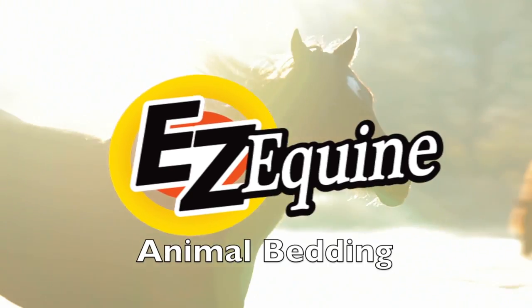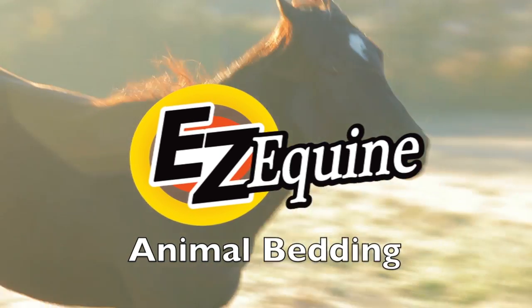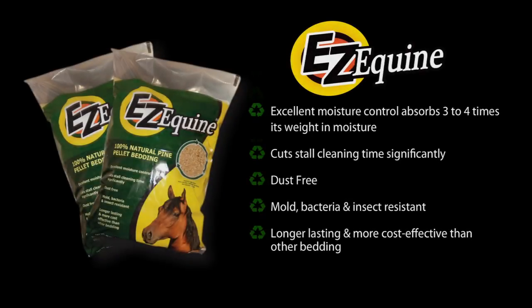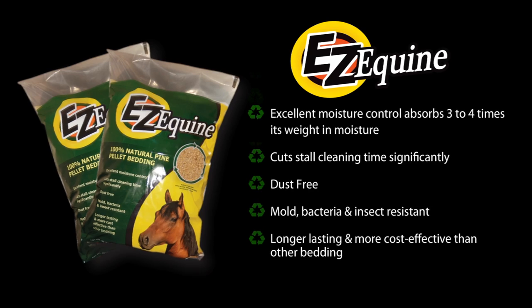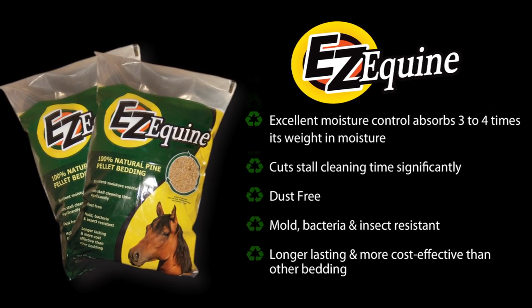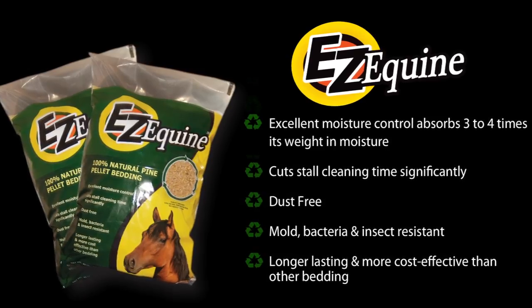Introducing the next generation in animal bedding: Easy Equine 100% All-Natural Pine Pelletized Bedding. Pellet bedding does three times the work as wood shavings or straw, with half the effort. Create a healthier and more comfortable environment for your animals.